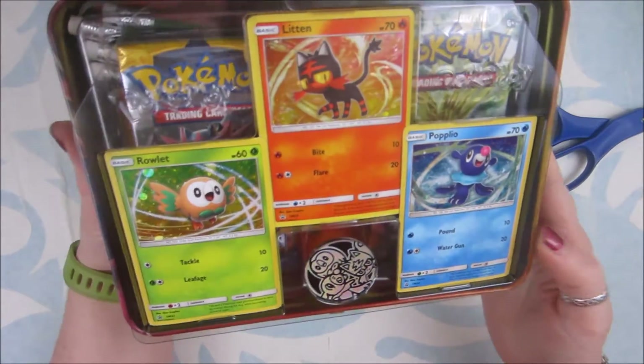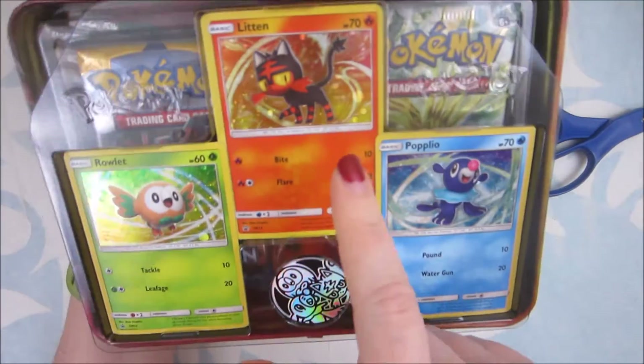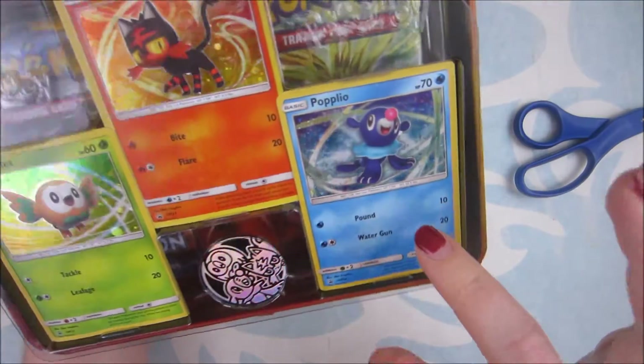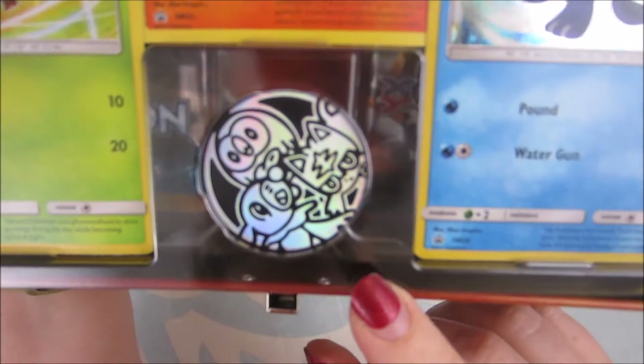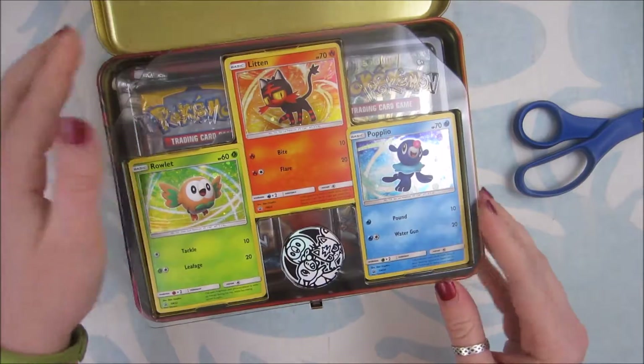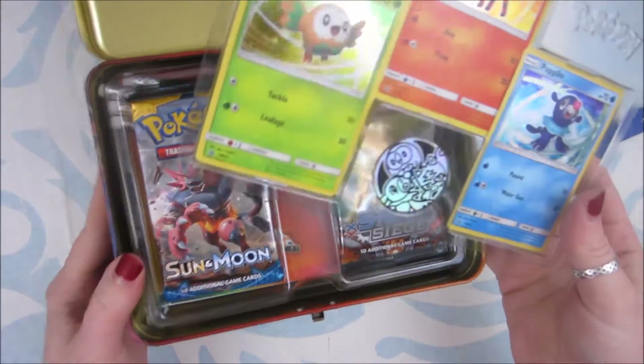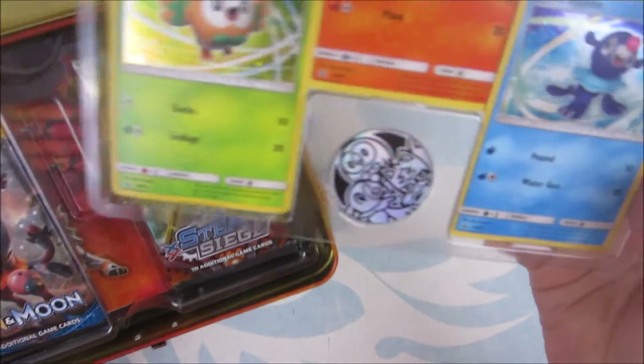We got the Rowlet promo — it's a holo. We got the Litten holo. We got the Popplio holo. And we have this awesome cute little coin. I'm super excited about the coin. I really wanted the coin. I buy the whole lunchbox really for the tin and the coin.